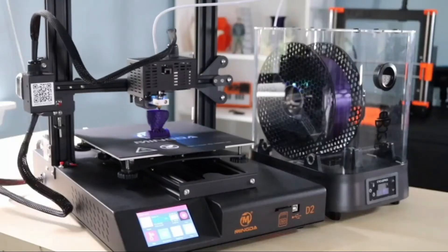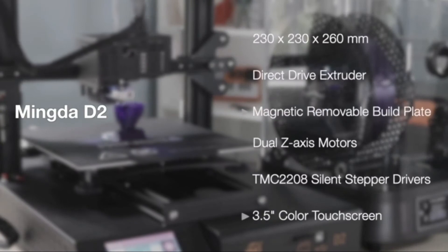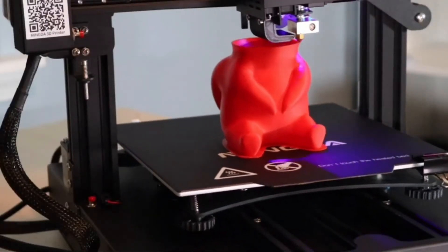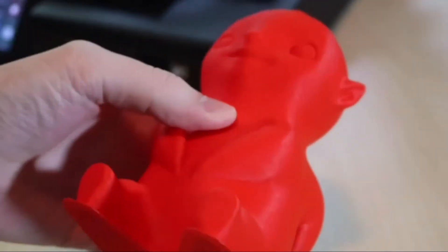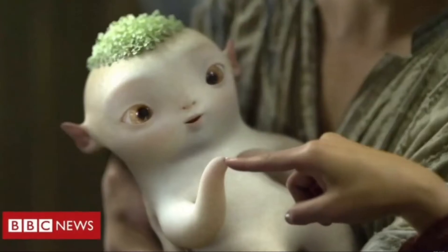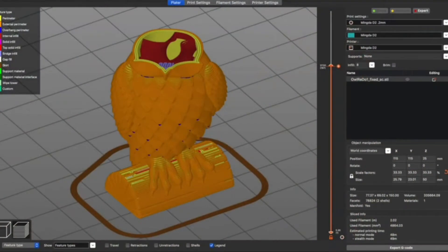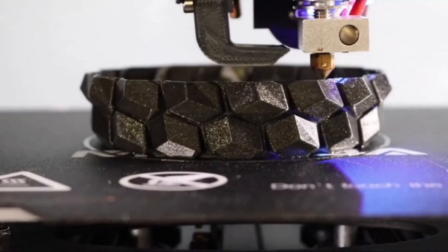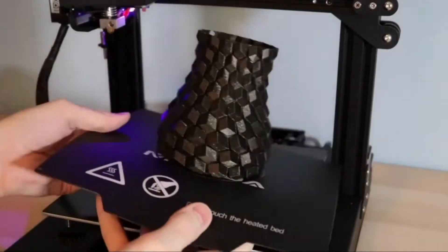Number four: Mingda D2 3D printer. Direct drive, silent printing, dual lead screw rod Z-axis, filament run-out detector, resume printing, and removable build surface plate. The D2 printer also has many useful functions — resume printing makes it save filament in time.